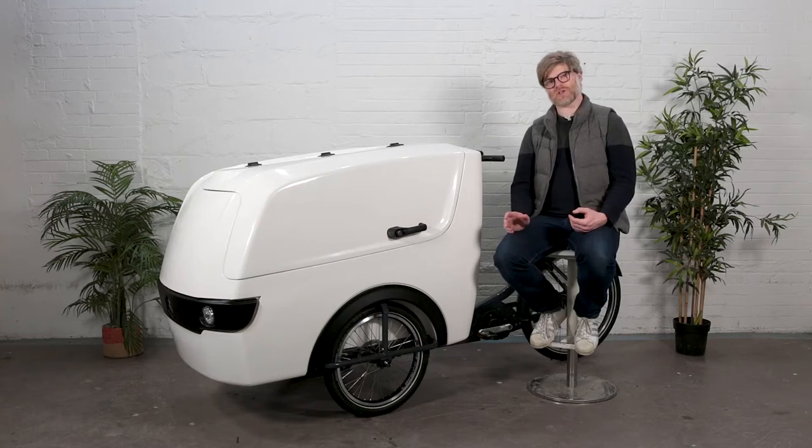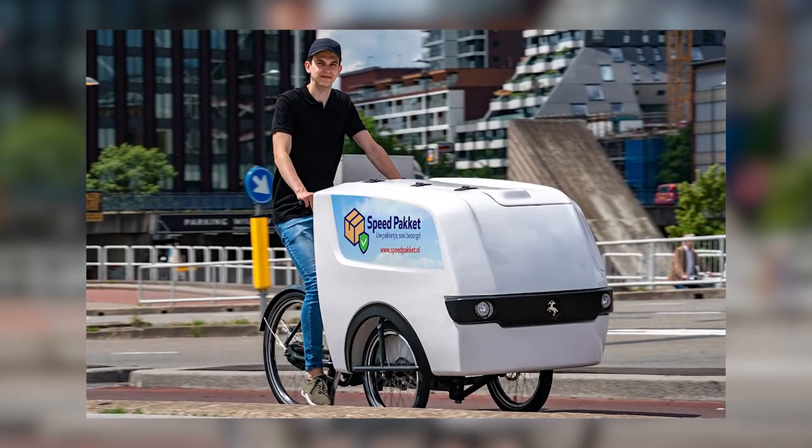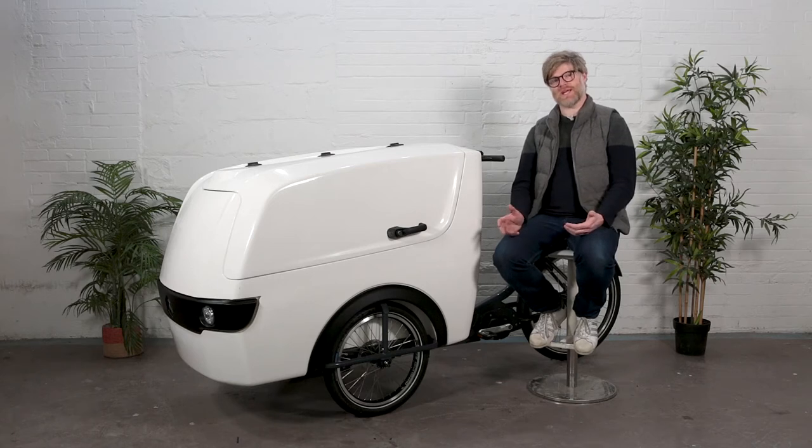A cargo bike can do so at a much lower cost and an even more visible brand profile, which is great for your company. So without further ado, let's talk more about the Centaur Trike XL.